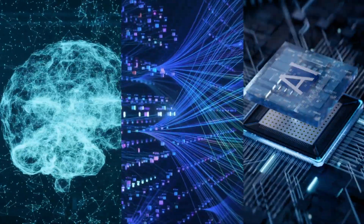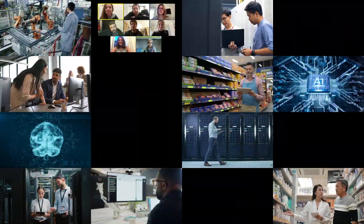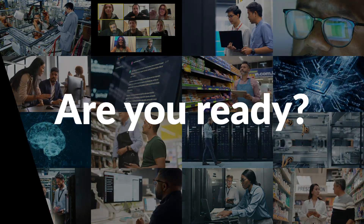AI promises big benefits for your business. But is your data center and your IT team ready for the AI revolution?